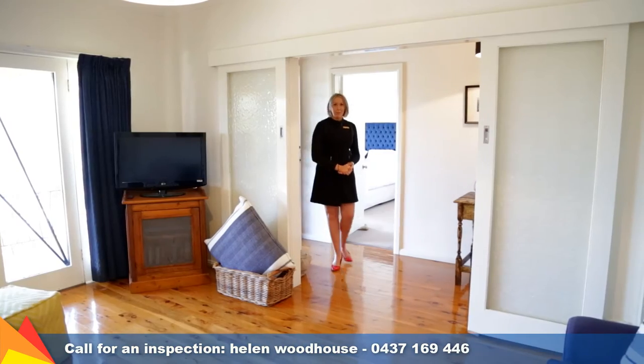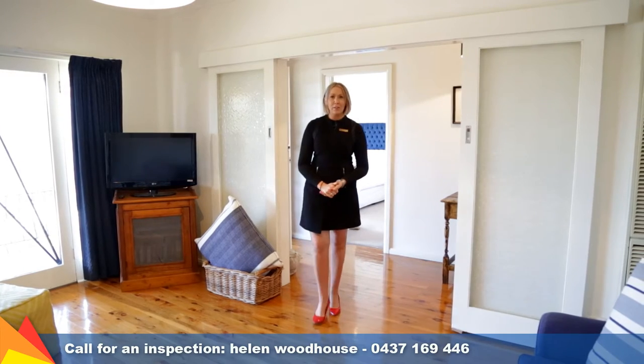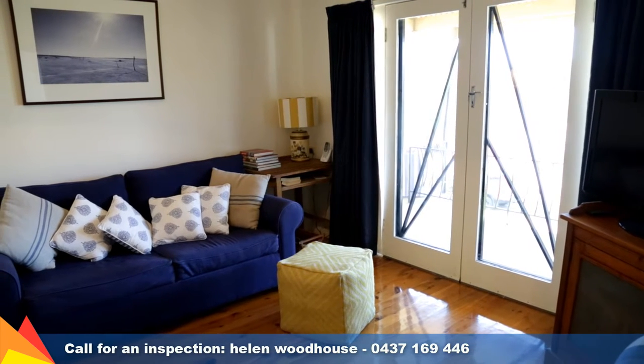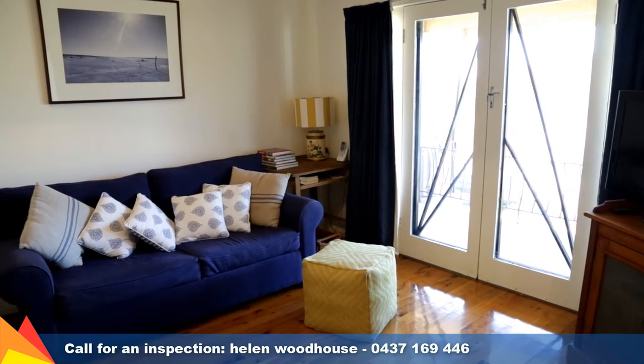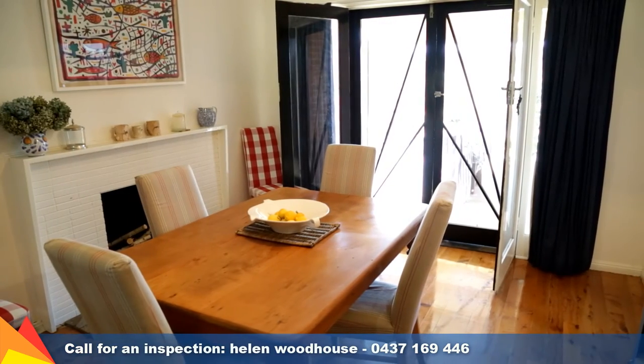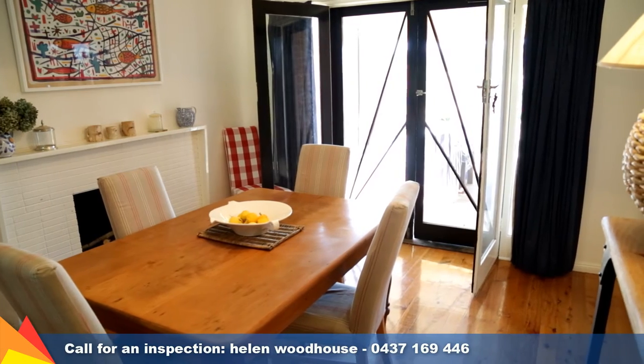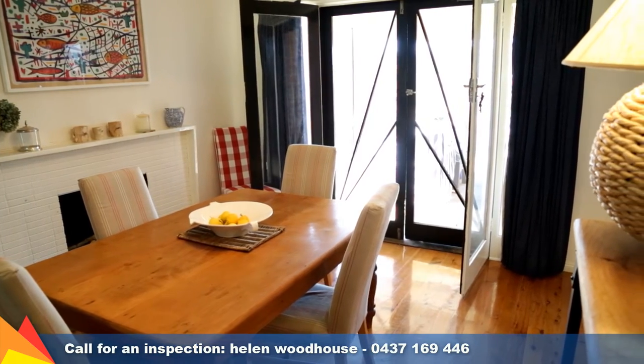As soon as you enter you immediately feel at home. The polished timber floors and the light-filled interiors create a welcoming feel. Relax and unwind after a long day in the lounge room which provides direct access to the front balcony. The dining area of the kitchen also provides access to the front balcony, which creates a seamless flow from inside to out.